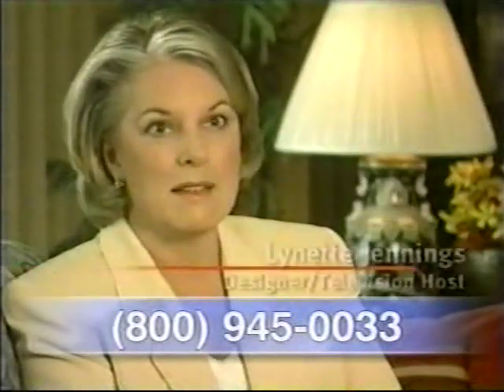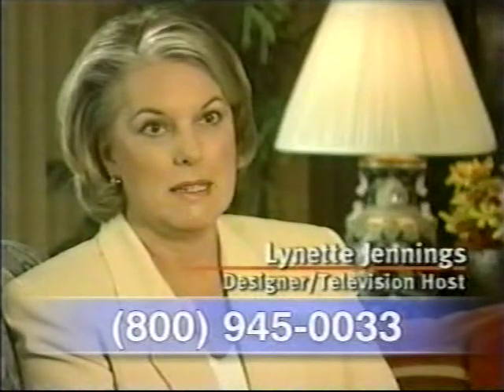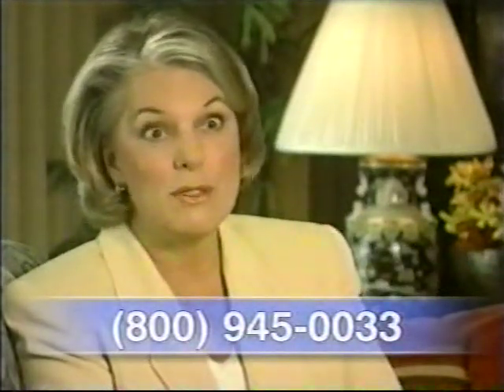First night was amazing. The second night, I woke up the next morning with no back pain. And I've always had back pain. I was sold after two nights.